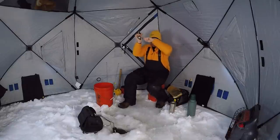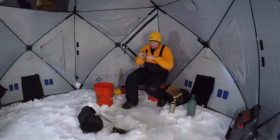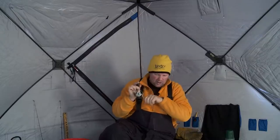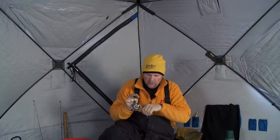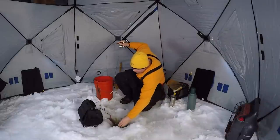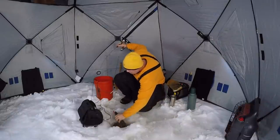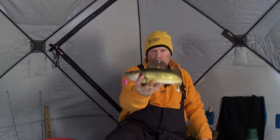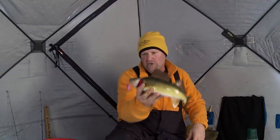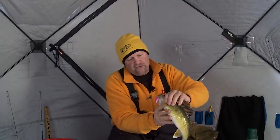There he is — got him. Feels like a pretty good fish. I saw this fish going up and down on the screen, and it took me a minute to decipher if it was one or two fish. Good eye — look at that one. It just took me a minute to figure out whether he was a single or some of the small ones, because they're all mixed together and they'll all eat this glow spoon. It's just one after another today — this is just awesome.